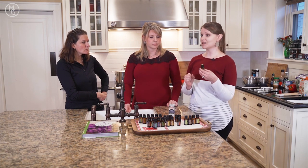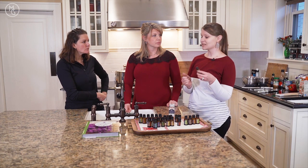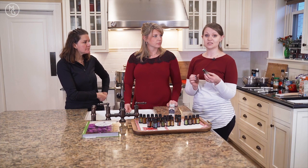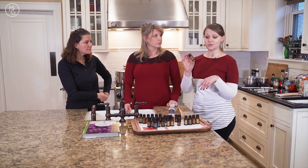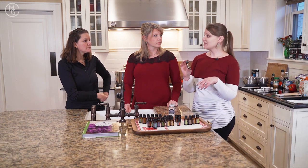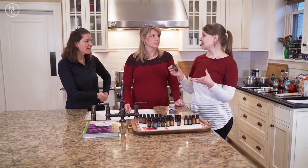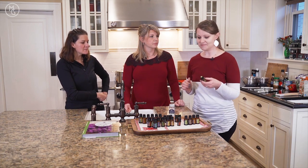Essential oils are actually 50 to 75 times more powerful than herbs, so you need just a tiny bit. For example, in this little bottle of oregano there are 250 drops, and if you were to cook a huge pot of pasta sauce, you would use just one drop to flavor that entire pot.